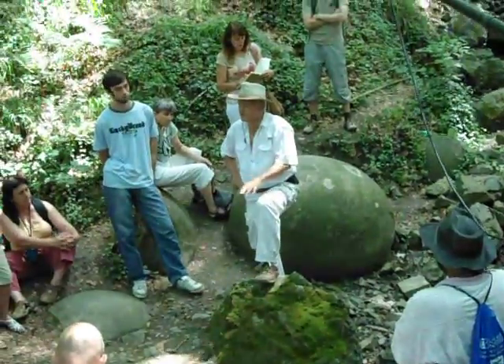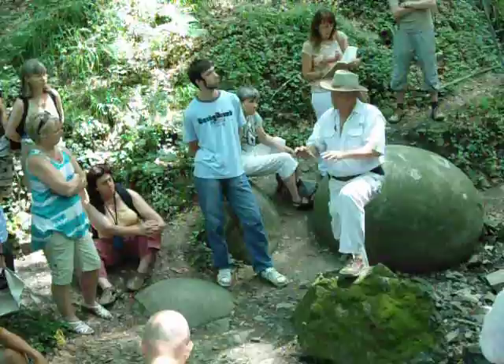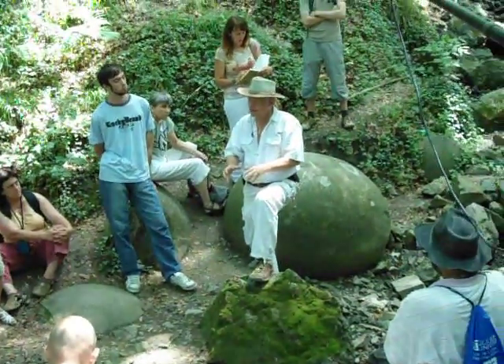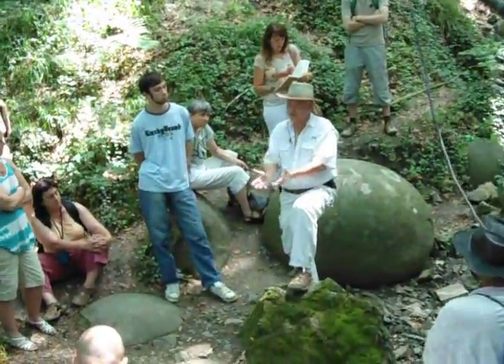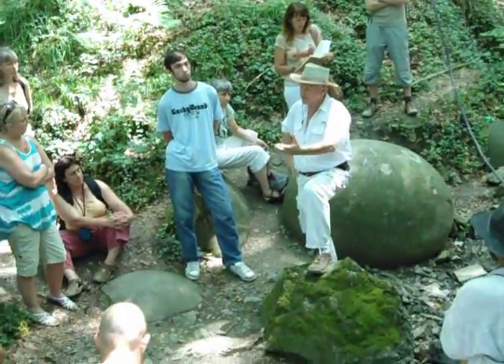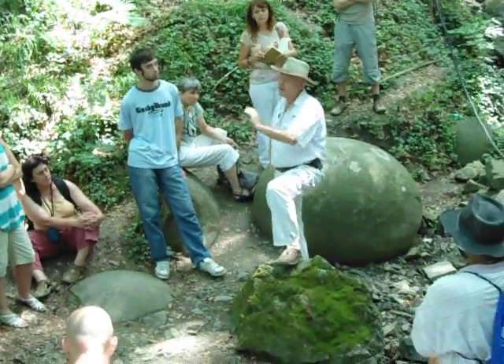Our conclusion was this: the stone spheres were made by being put first in a liquid state into moulds — that is how they got their perfect spherical shape. And then when they became solid, they were much stronger than the surrounding material.